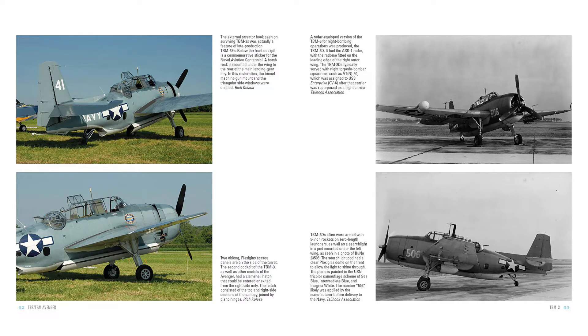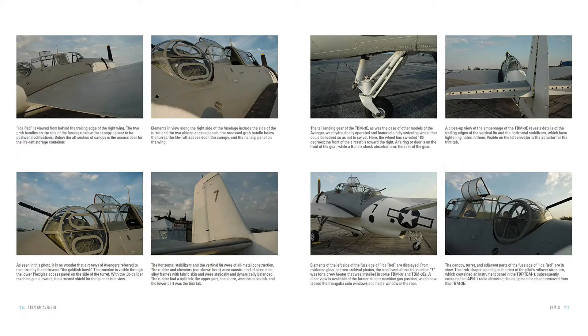Through carefully researched photos, many of which have never before been published and which are reproduced in remarkable clarity, the history and details of this iconic aircraft are revealed and put the reader in the skies with this historic aircraft. Find the link below and buy the book now.